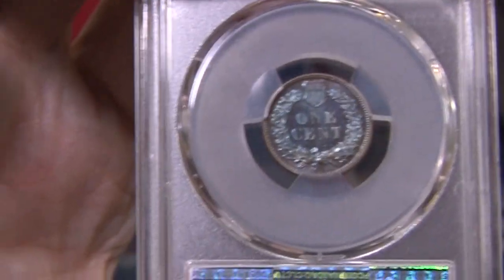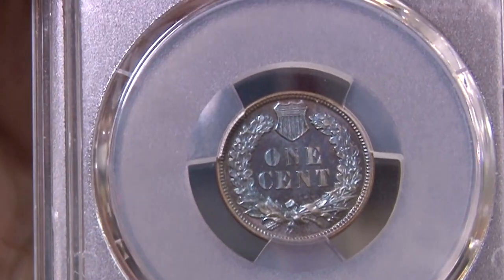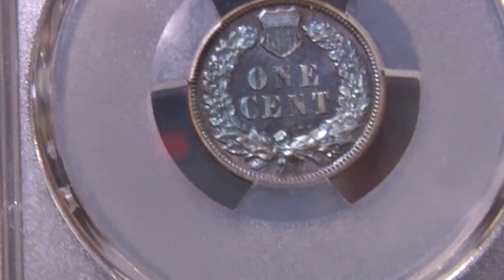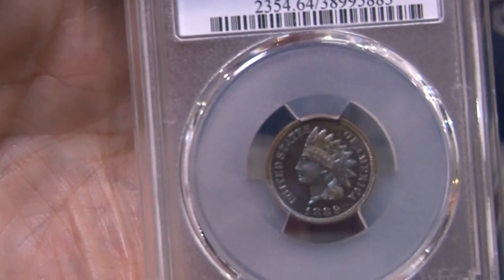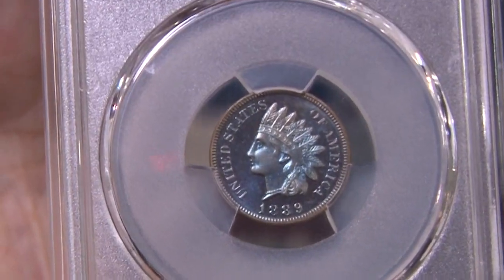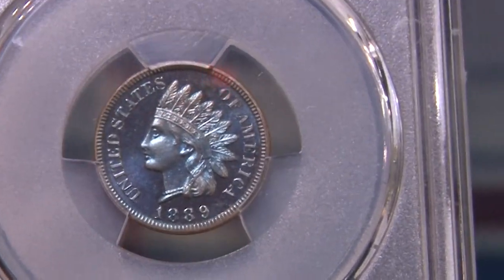How difficult is it to get color like that on an Indian cent? It's atmospheric conditions over a century, so it's impossible to put a percentage to it. Most coins will turn brown over time, and coins that stay red or pink are much more highly valued. But sometimes when you look for a coin that's turned a darker color you find significant price savings and also significant beauty — and that's what I found with this surprise coin.